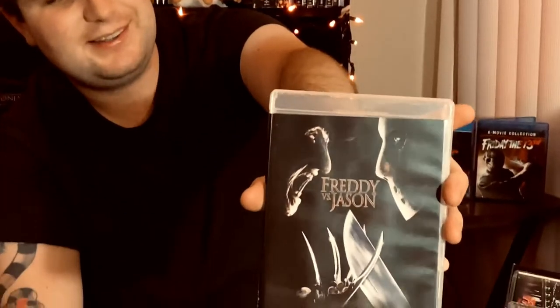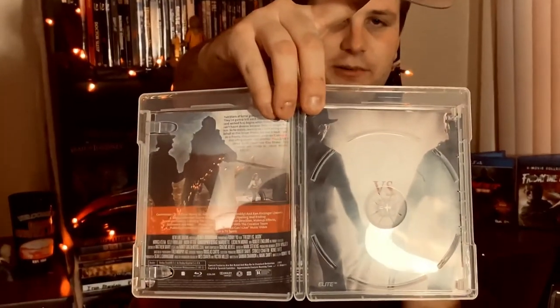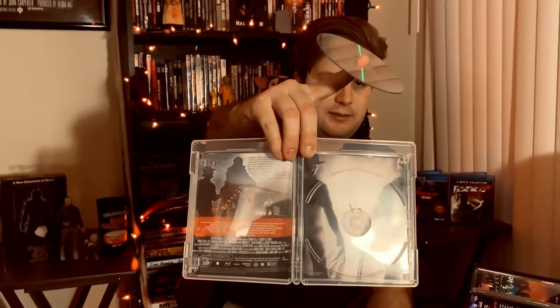Freddy vs. Jason — I saw this a couple times when I was younger. I haven't seen it in recent years so I'll give it a re-watch. A lot of people, including myself, wanted to love it because you've got two horror titans going head to head — but it was pretty bad from what I remember. It's got Robert Englund though, and he's just entertaining no matter what. There's nothing new in this one due to licensing, but you do get a cool reversible cover. I'm usually old school and keep the original artwork.